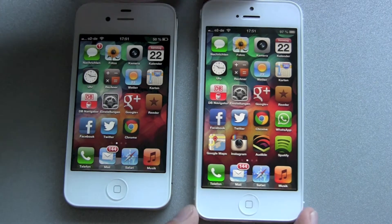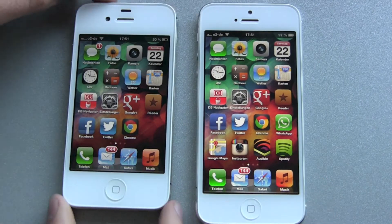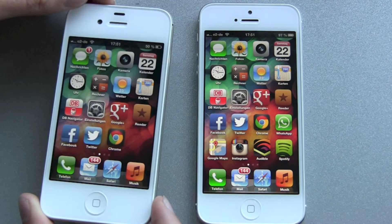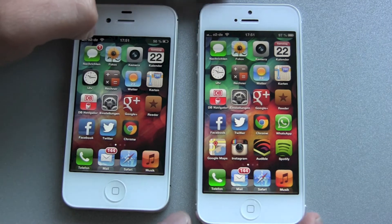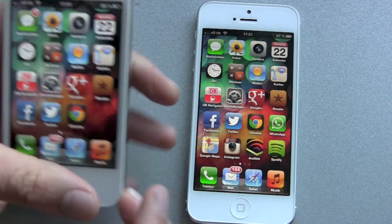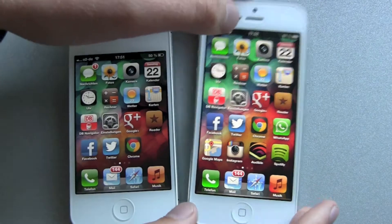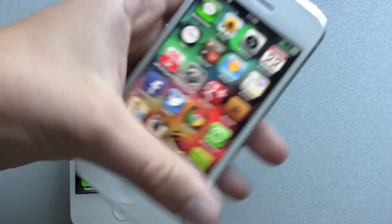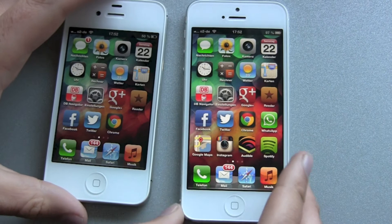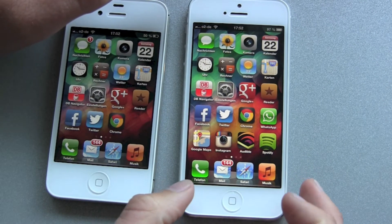I definitely notice the weight difference when I grabbed my old iPhone. It's too heavy — I'm wondering how I was ever able to hold this in my hand. Then the second thing, the screen size: the old form factor was great and it's still the same on the new iPhone. It's definitely worth that they just stretched the length but not the width.